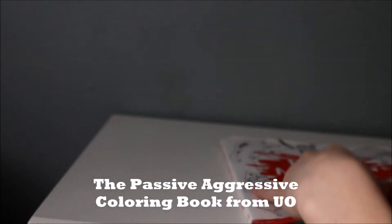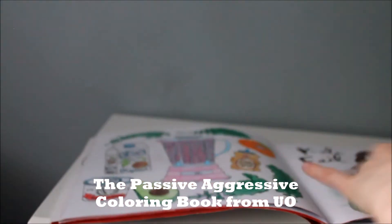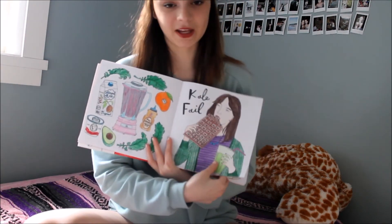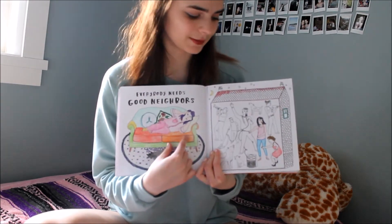I also really like coloring books. I know they've been out there for a bit, but I think they actually do work to relax. Sometimes you want to watch TV or listen to music but also keep your hands busy — coloring books are perfect for that.